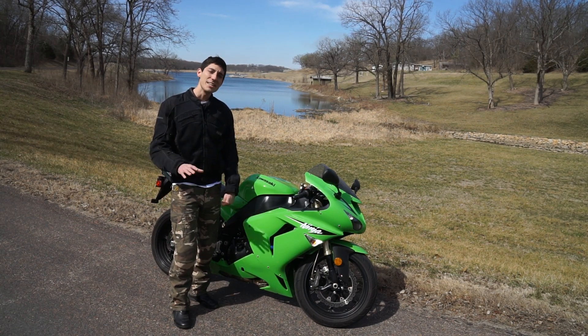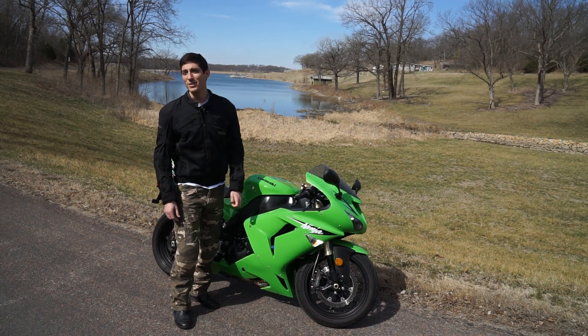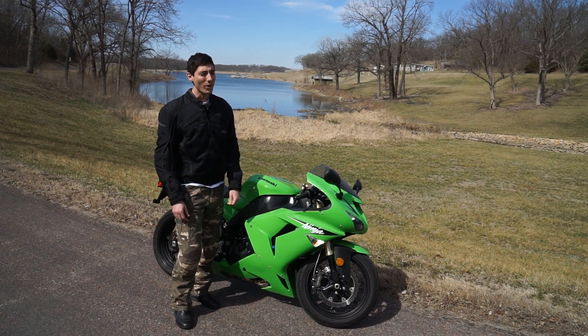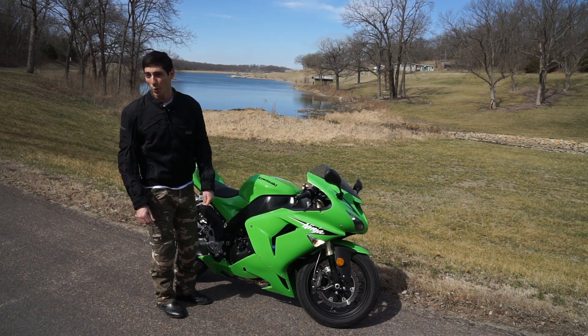But let's take a look back just 10 years ago. Are bikes 10 years old really that far behind on technology? Well, I think this 2007 Kawasaki Ninja ZX-10R would like to have a word with you.